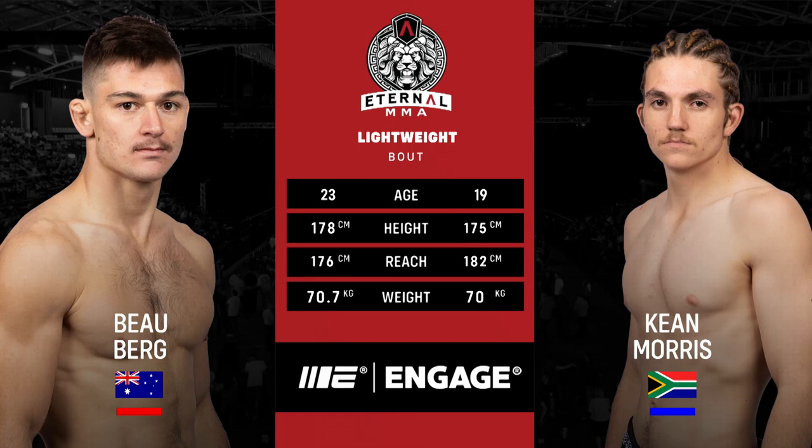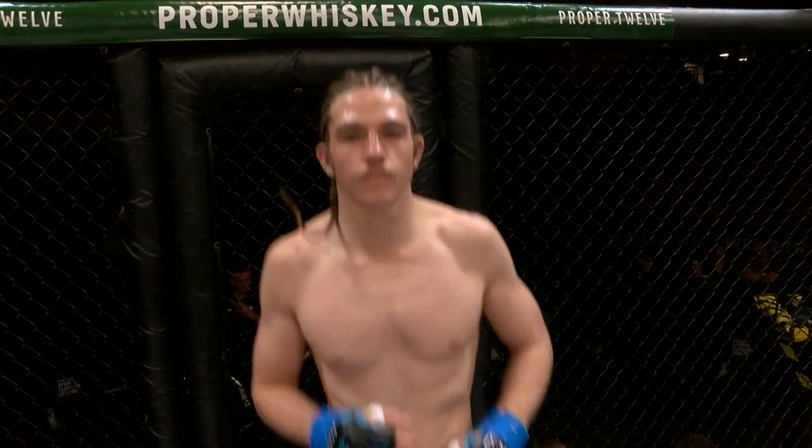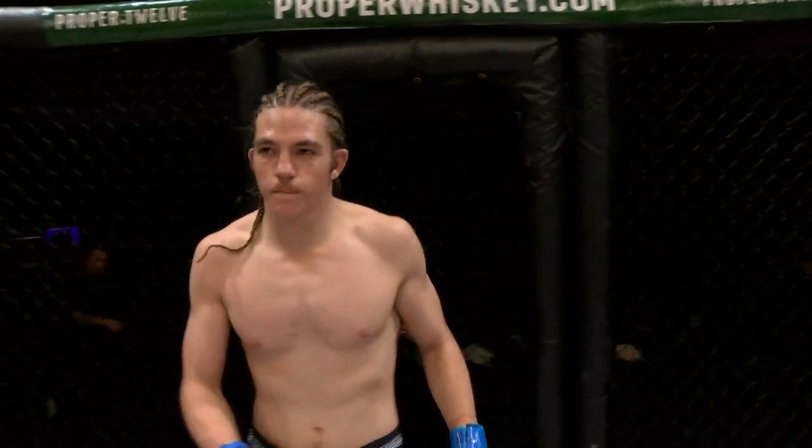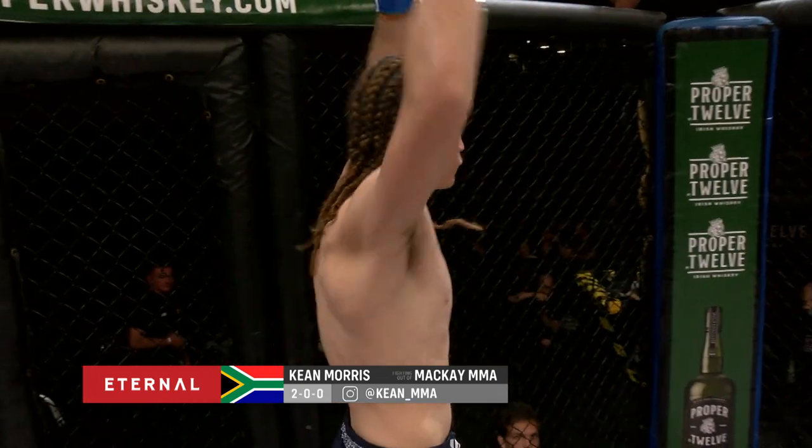And introducing to you first, fighting out of the blue corner, he weighed in at 70.1 kilograms and trains under David Garnham and Peter Templer out of Makai MMA. With an undefeated amateur record of two wins for zero defeats, put your hands together for Keane Morris.